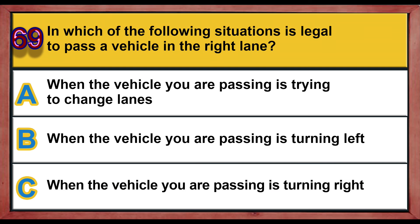Question number 69. In which of the following situations is it legal to pass a vehicle in the right lane? A) When the vehicle you are passing is trying to change lanes, B) when the vehicle you are passing is turning left, C) when the vehicle you are passing is turning right. Correct answer is B: when the vehicle you are passing is turning left.